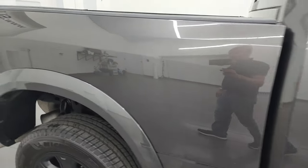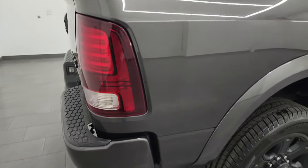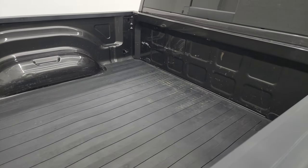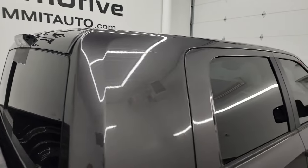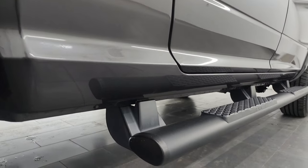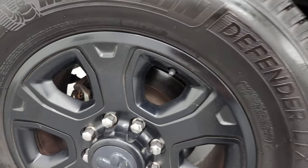I take these HD videos so if you're far away or even close by and you just cannot make the trip down but you're still interested in purchasing the truck, you can see the truck, hear the truck, and have confidence in the vehicle before you get here. So when you do get here, there's absolutely no surprises and you can make a smart and informed buying decision from wherever you're at. If this video helps you make that buying decision, let your salesman know that you saw the video and that Brett sent you.